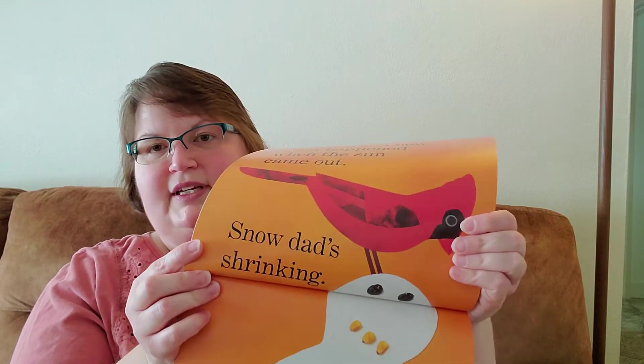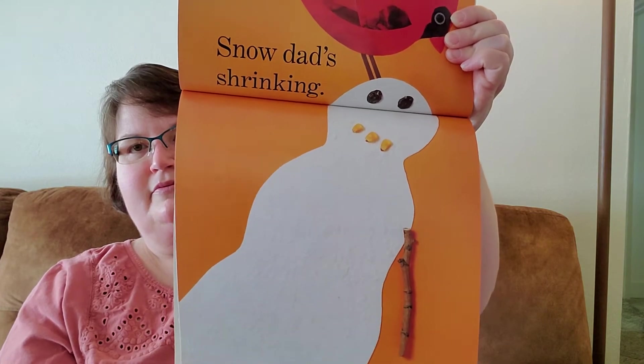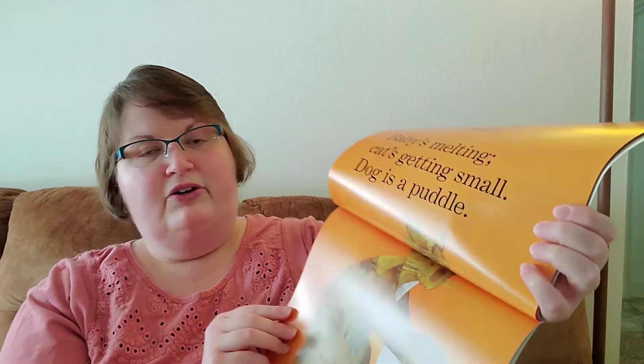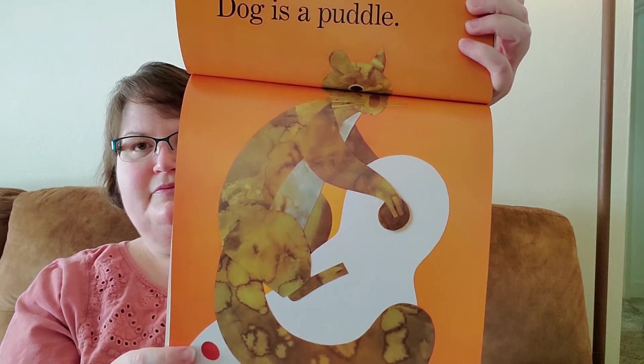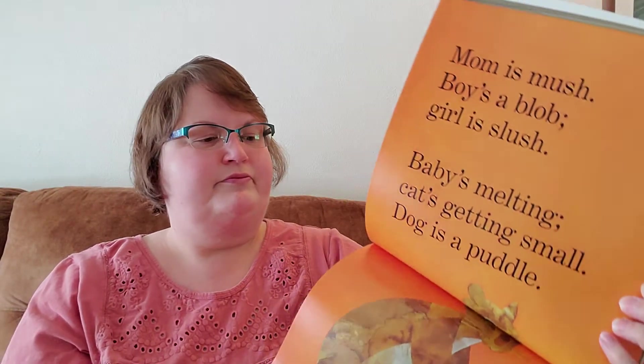I guess you know what happened when the sun came out. Snow dad's shrinking, mom is mush, boy's a blob, girl is slush, baby's melting, cat's getting small, dog is a puddle. So long, snowball.